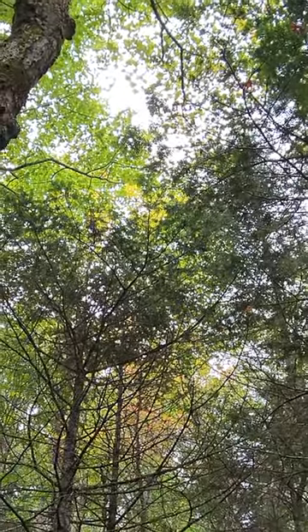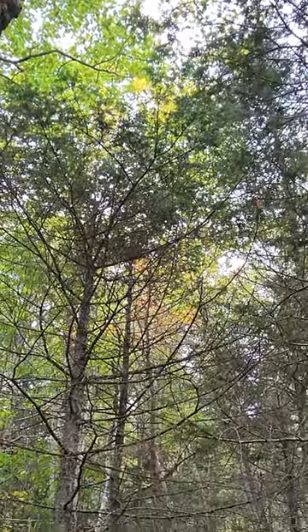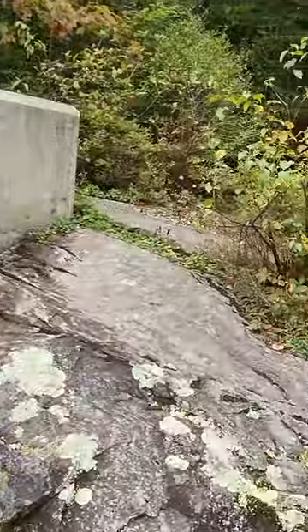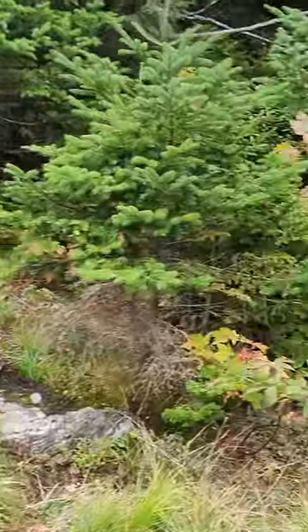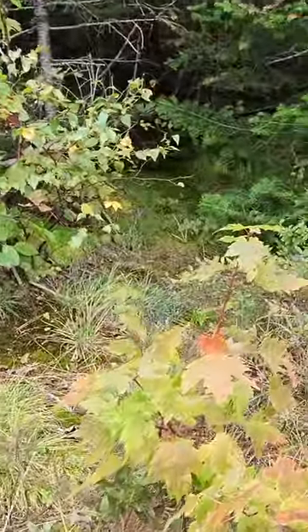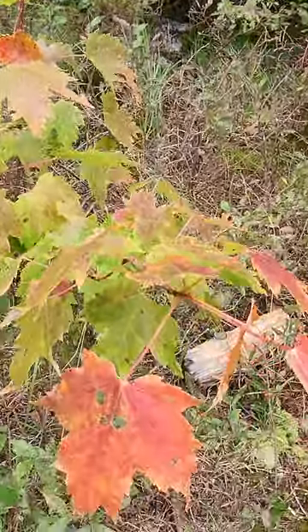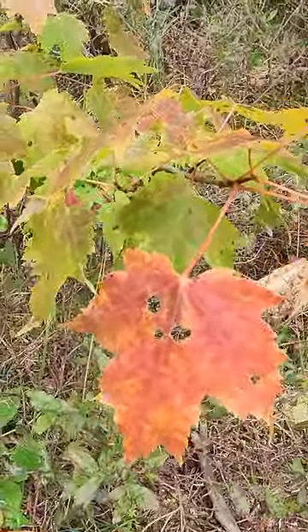I'm going to go explore a little bit. If you've never been here before, always take a look at this spot — I'll leave you with a view so you can have your fill of fall colors.